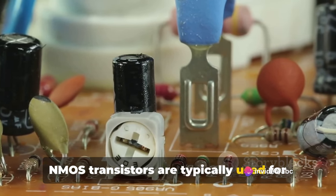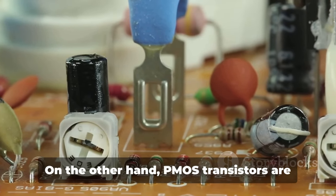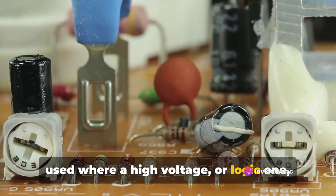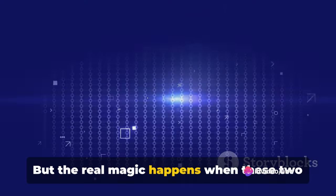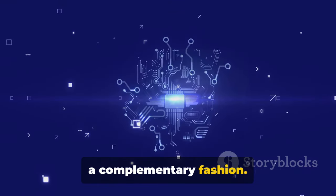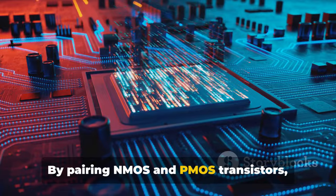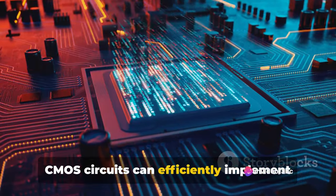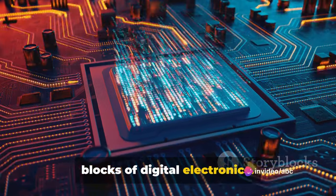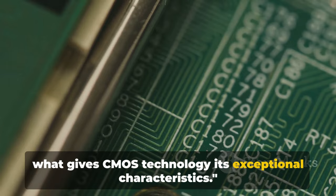NMOS transistors are typically used for circuit elements where a low voltage or logic zero is desired. On the other hand, PMOS transistors are used where a high voltage or logic one is needed. The real magic happens when these two types of transistors are used together in a complementary fashion — this is what gives CMOS its name. By pairing NMOS and PMOS transistors, CMOS circuits can efficiently implement logic gates, the fundamental building blocks of digital electronics.